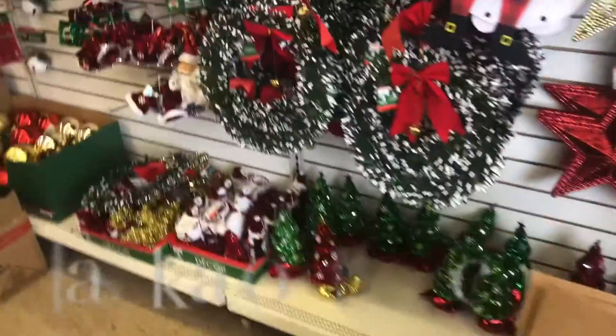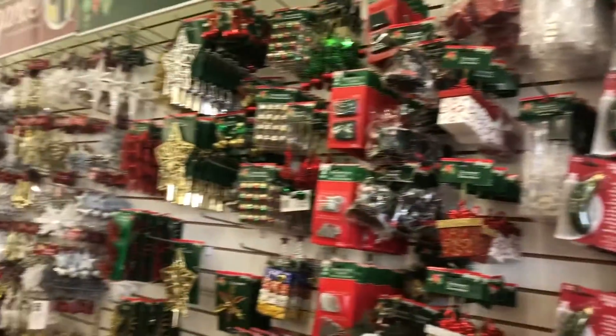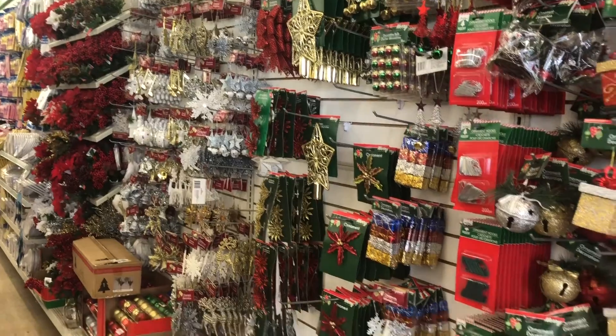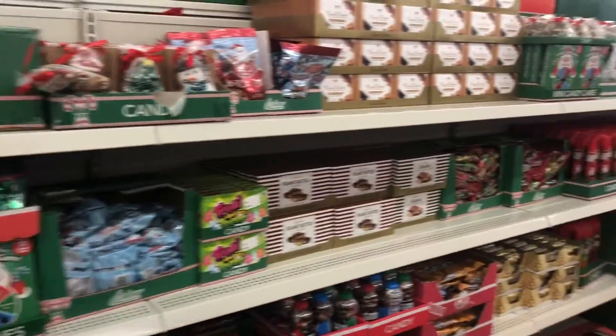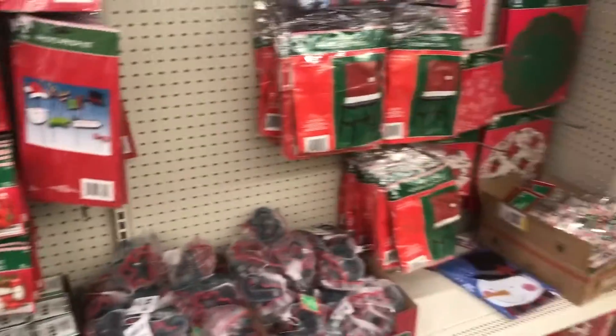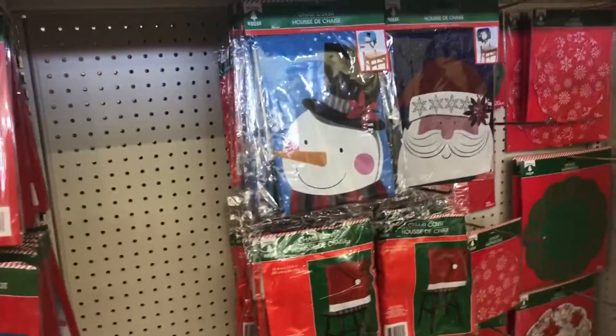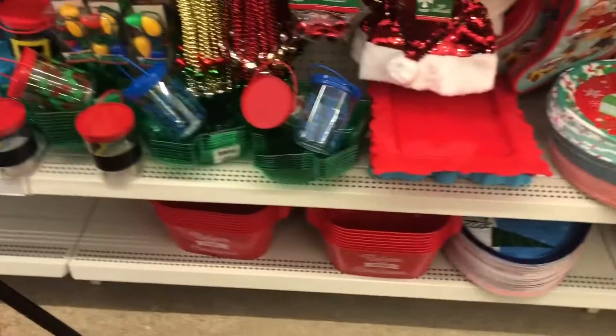Look at all the little Christmas trees — look at the wreath, they're actually kind of cute! Let's see what's down this aisle. Oh, party favors, chair covers — these are nice — these little platters, this is cute.